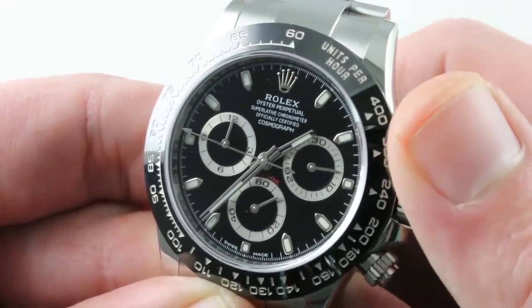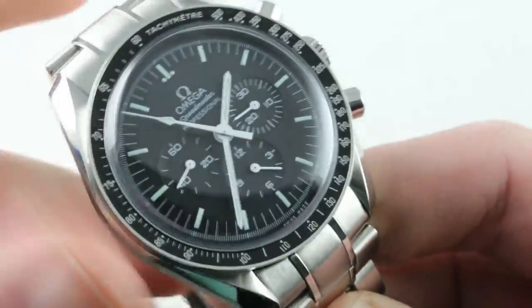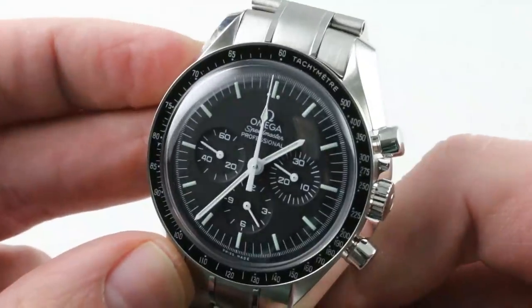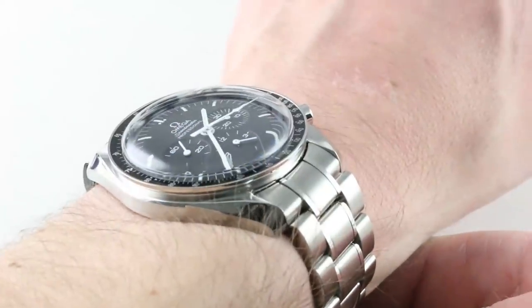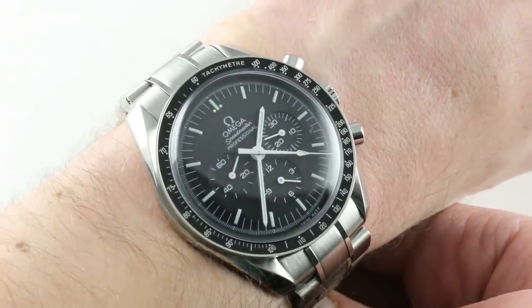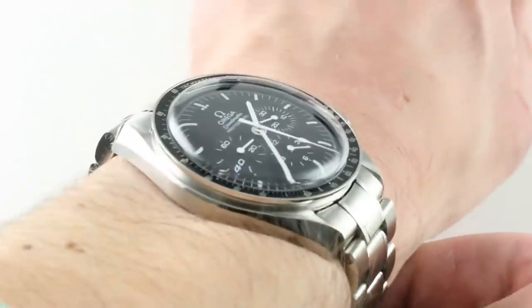Why does that matter? Because all of these are features the Omega lacks — and critically, it's an automatic. Now, the Moonwatch. Jumping back to a watch that has changed precious little since 1968, this is the latest variant of the Omega Speedmaster Professional. This is the latest and greatest in a family that has changed little because NASA likes it that way. Variants of this with the 321 caliber flew to the moon, and the 1861 and 861 calibers that preceded it — the Moonwatch calibers officially — have flown in all U.S. spacecraft since the Apollo program, as well as many of other nations.